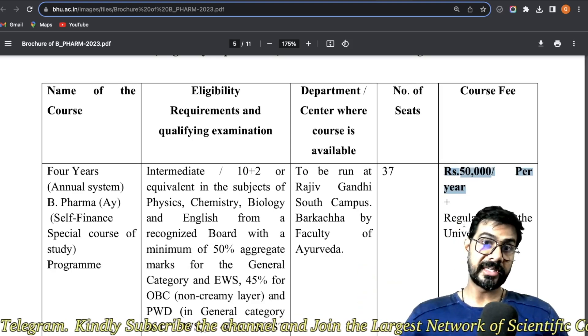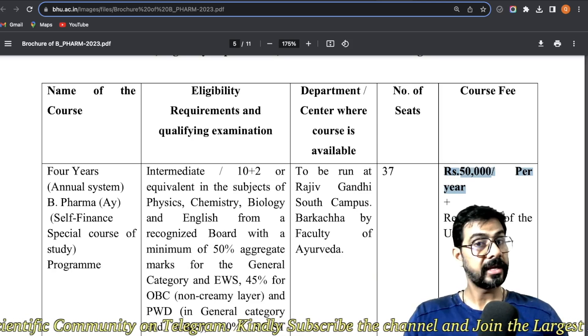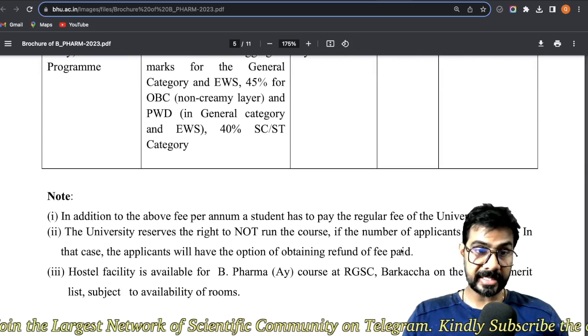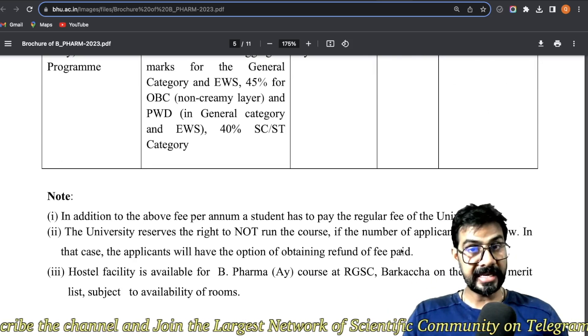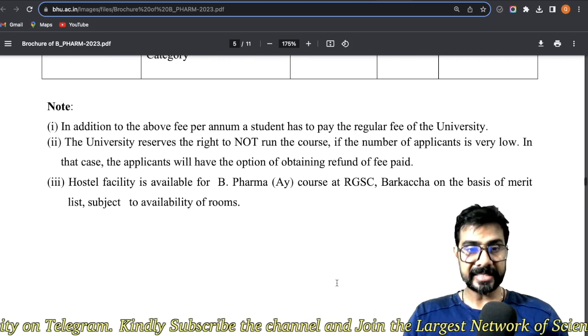The course fee is approximately 53,000–30,000 per year. Hostel is available and costs about 8,000–12,000 per year. Food facilities are also available. Although the campus location feels isolated, it is not completely cut off from the city.